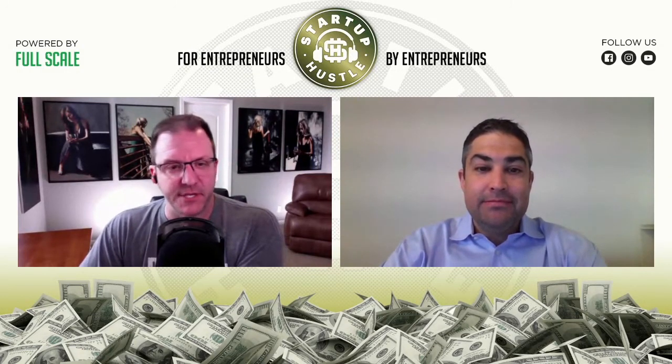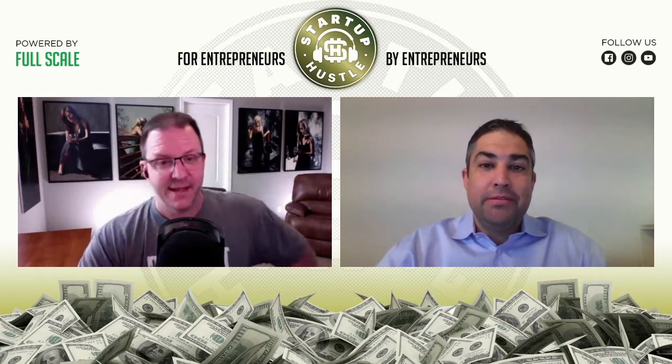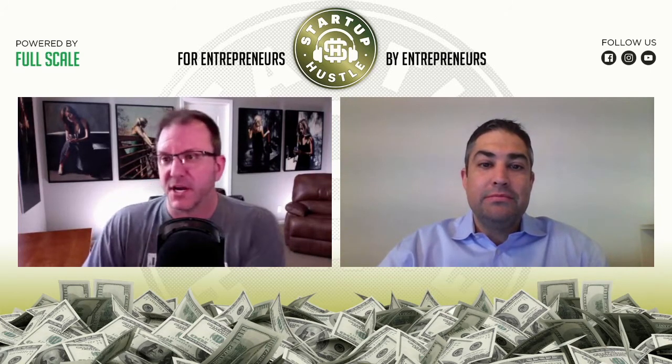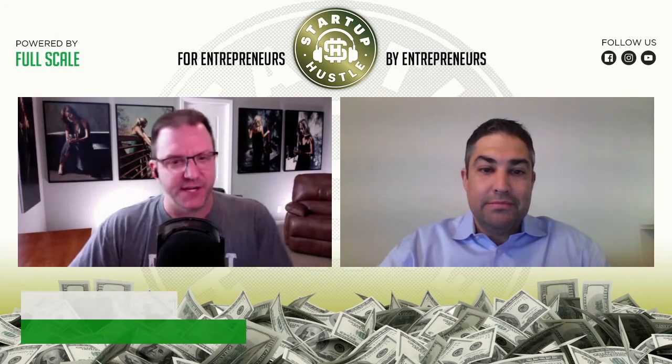And we're back for another episode of Start a Puzzle. Matt DeCourcy here to have another conversation I'm hoping helps your business grow. We're going to talk about a whole lot of stuff today, mainly how to create a beefy sales funnel.